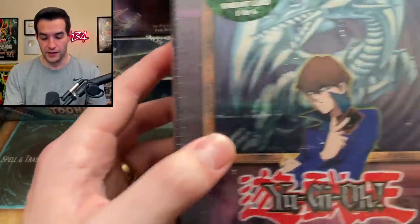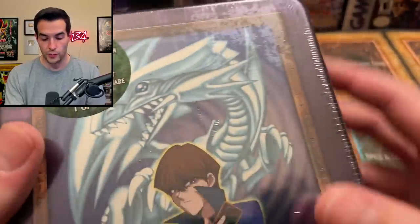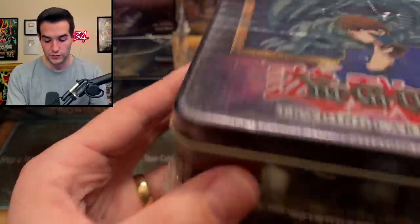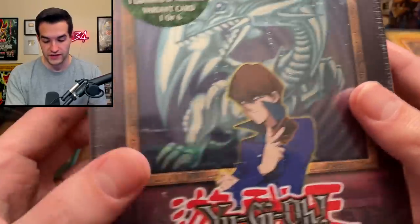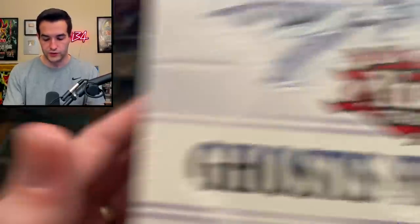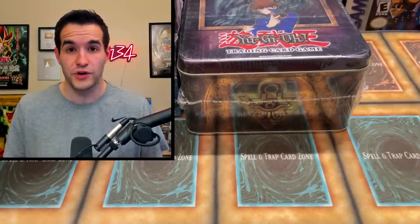Then we have something really epic — a Blue Eyes White Dragon tin. It's got a little bit of scratching and some sticker residue; it looks like somebody took a sticker off but there's another sticker there, so it must've been multiple stickers. Pretty nice tin — we're definitely going to be opening this at some point. Blue Eyes White Dragon, Kaiba, really amazing. And then there's a couple more things: four boxes of Ghosts from the Past One. So a lot of amazing stuff in this purchase. Pretty exciting.